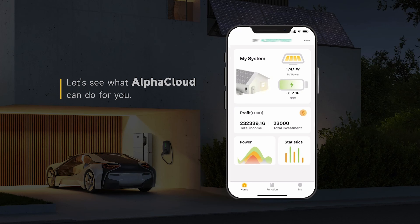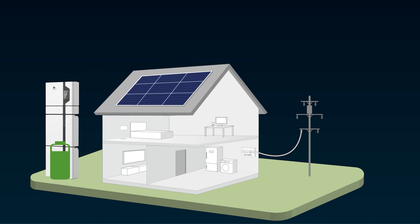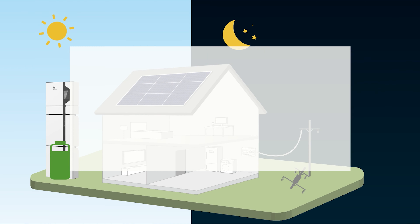This storage system is equipped with uninterruptible power supply technology and 24/7 monitoring software, ensuring a reliable 24/7 power supply no matter the situation.